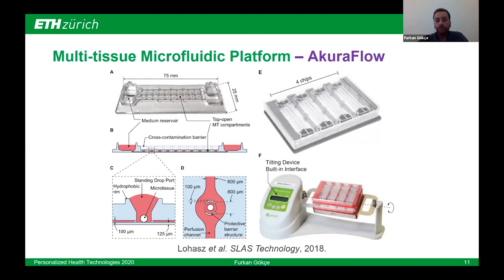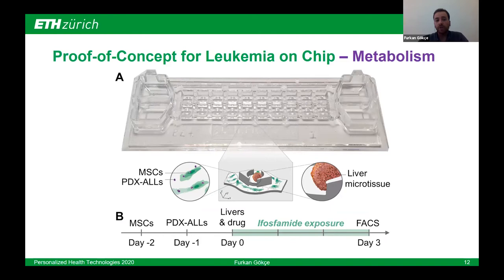For a proof-of-concept experiment for my project, I modified the same chip — made of polystyrene, which is biocompatible and suitable for mass production for high-throughput screenings — by using a PDMS-based bottom with the same channel structure but an elevation corresponding to the liver microtissue compartments. This elevated microplatform enables minimizing direct physical interaction between our leukemia cells, bone marrow cells, and the liver microtissues, as this might interfere with direct metabolism during the course of treatment.